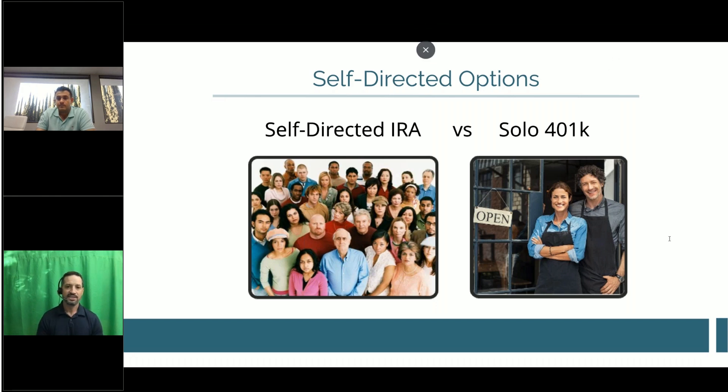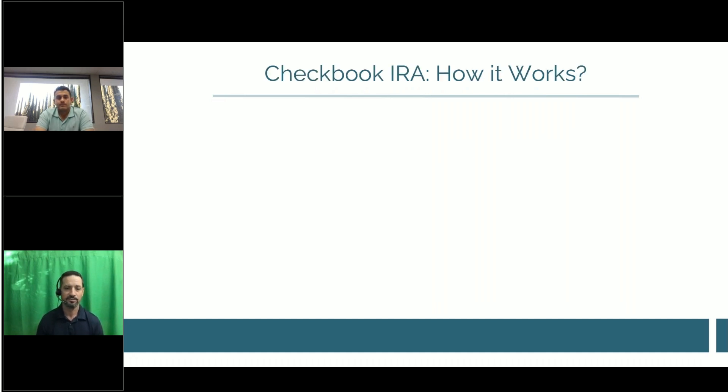The solo 401k also cannot have any W-2 employees working 500 or more hours per year outside of the business owner and their spouse. You can have 1099 independent contractors and virtual assistants — that's all fine. I'll talk more about the benefits of both as we move on.